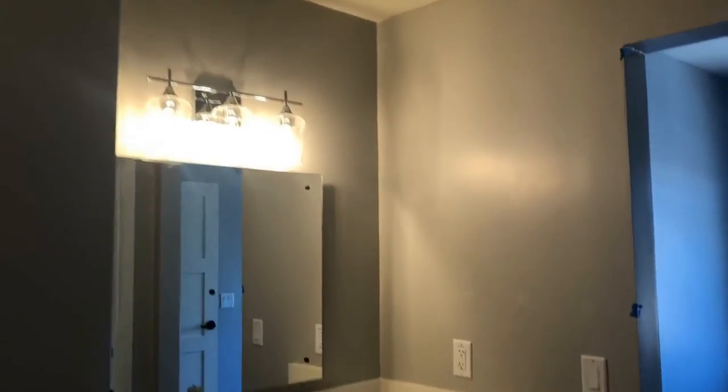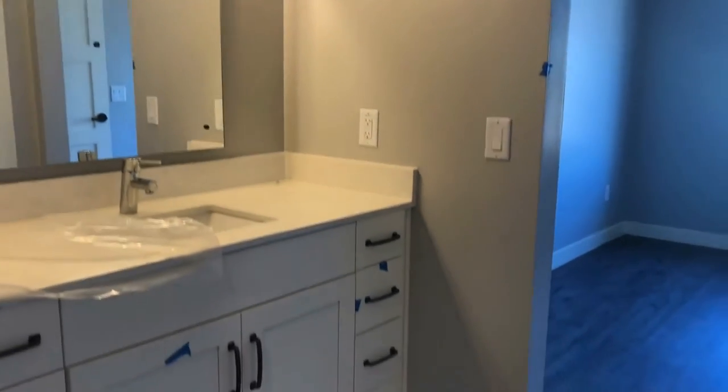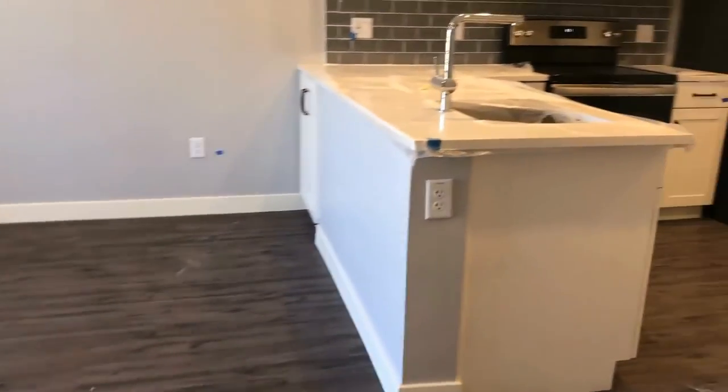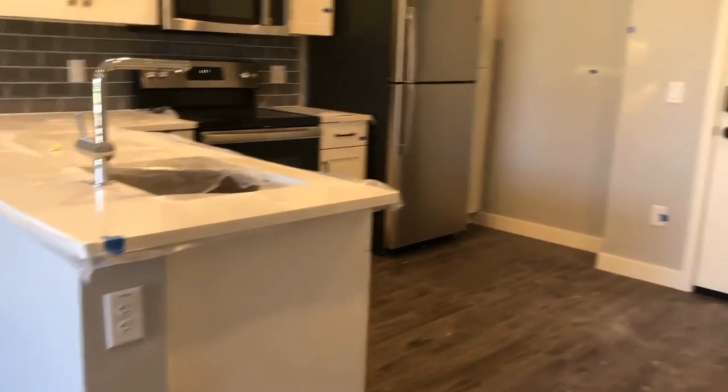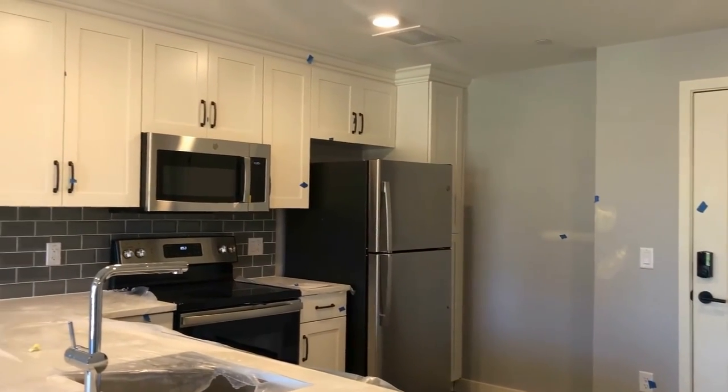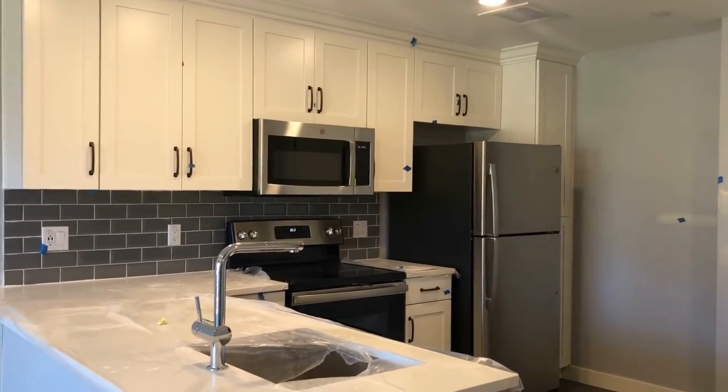Well, I really hope you've enjoyed our tour here today of 475 North 9th Street, unit number 204. I hope you really enjoyed the video. We look forward to working with you. We hope that you're the first to love this apartment. Feel free to fill out your application at leaseaz.com. Thanks and have a wonderful day.